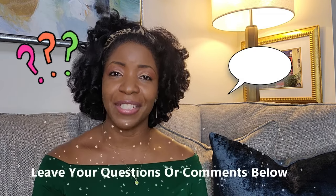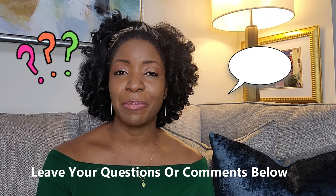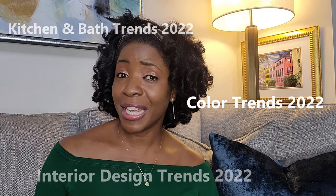That's it for the outgoing design trends. We did see some return visitors on this list, so you're getting a second chance to get your act together in 2022. Thank you for spending time with me. Coming up: interior design trends for 2022, kitchen and bath trends, color trends, and a few things I haven't done before. Tune back in — until the next video!